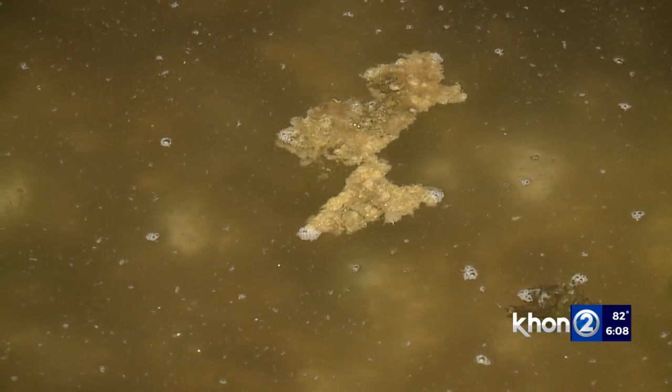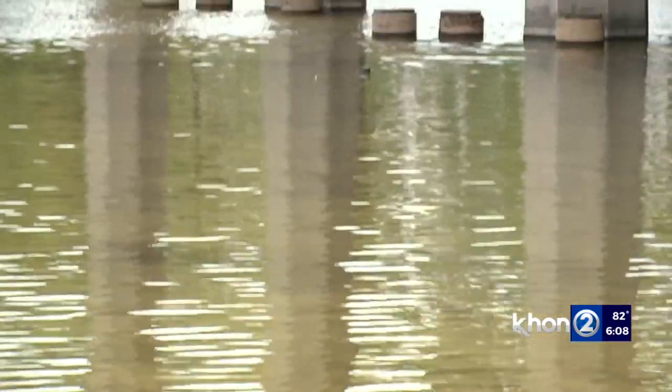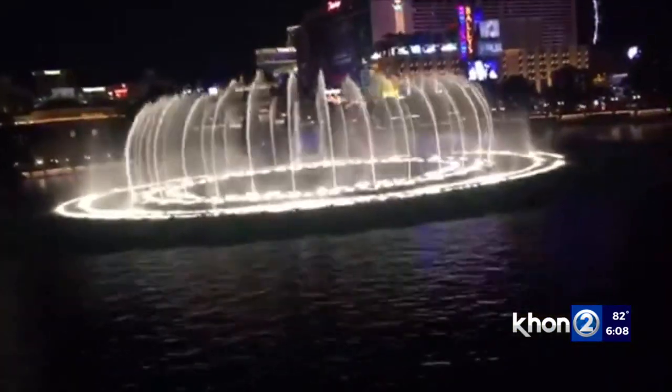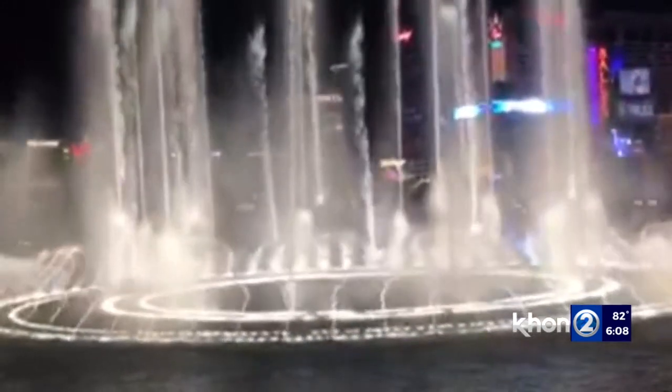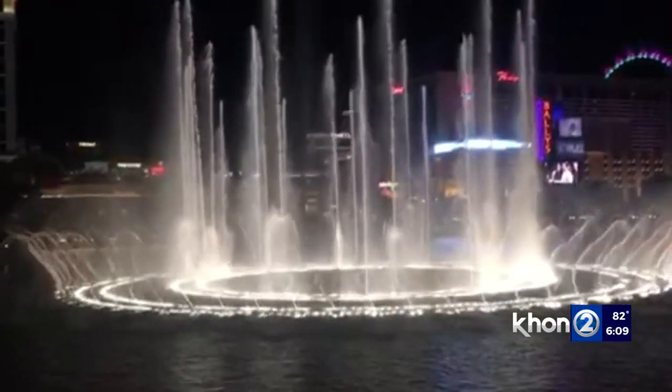Over the years, ideas were thrown around about what to do with the pools. In 2016, then-Representative Romy Kachola proposed converting them into dancing fountains like those at the Bellagio in Las Vegas, saying we don't have any dancing water at all here in Hawaii, and that this could be the first time.